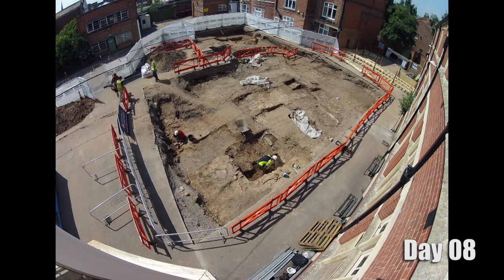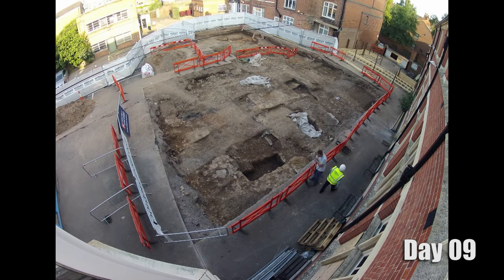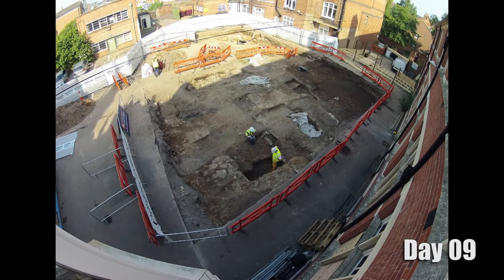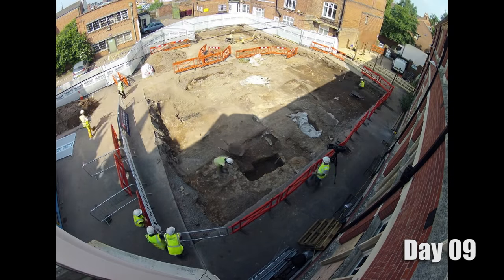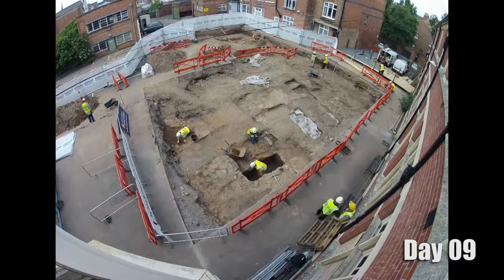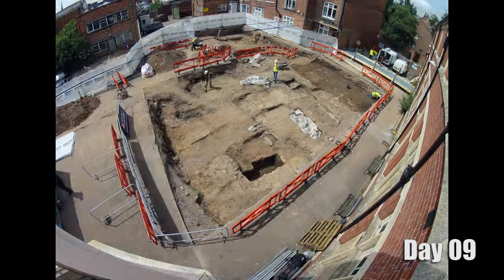Why couldn't you do that in the 2012 dig? In the 2012 dig it was still essentially a working car park and there were sensitive city council buildings surrounding it, so we just couldn't have the public on the site at the time. This time it wasn't an issue — we were away from those services and so we could have the public come onto the site on a viewing platform.